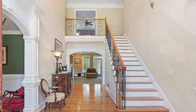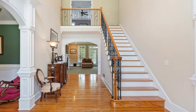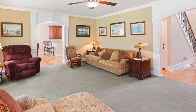As you enter the home, you'll see the quality of workmanship with custom trim, rounded wall corners, along with coffered and tray ceilings, and gleaming oak floors.